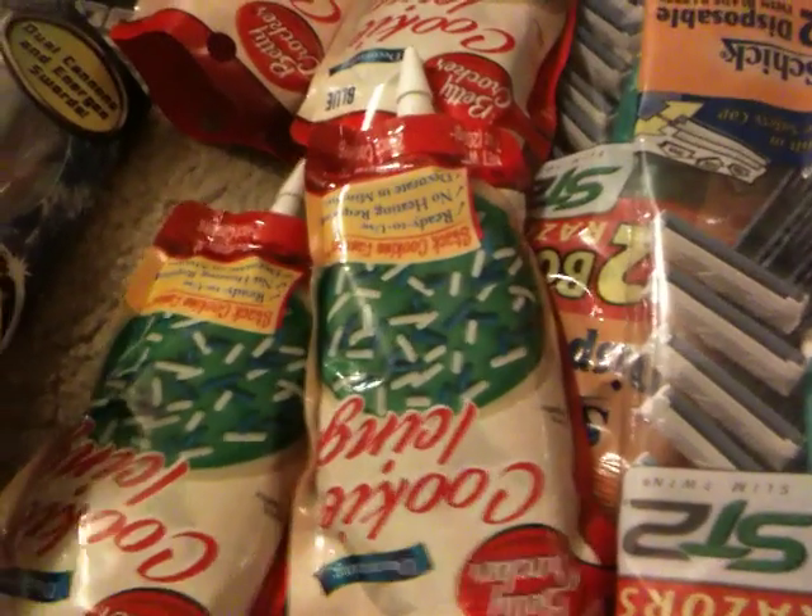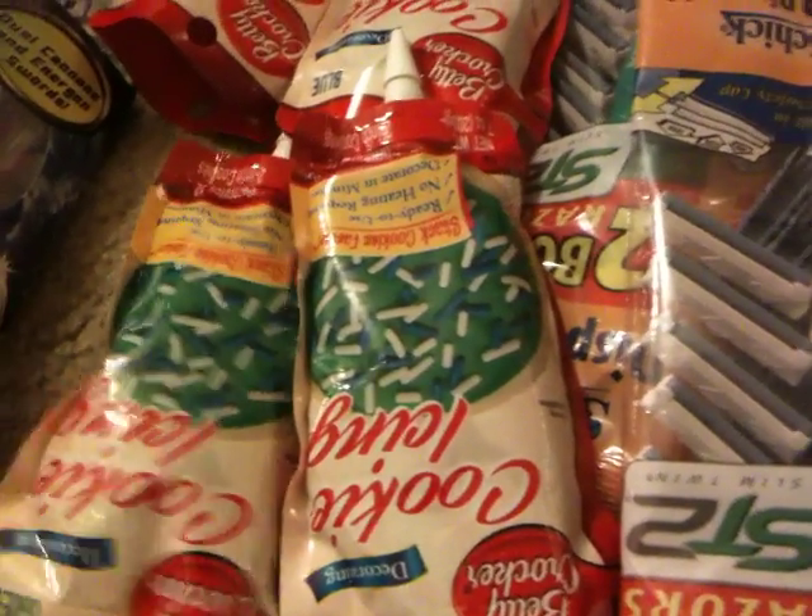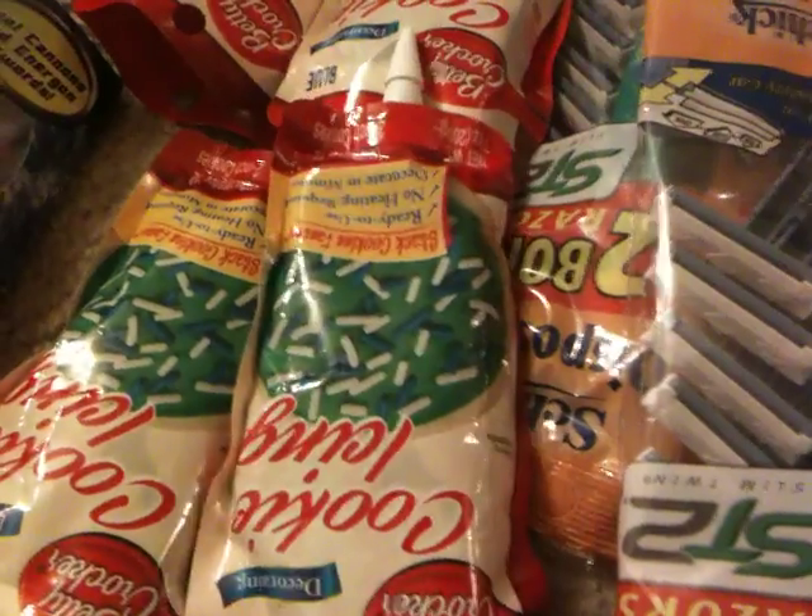I picked up the Betty Crocker frosting. That was a dollar and I used the $3 off of two coupon that came last week, I believe.